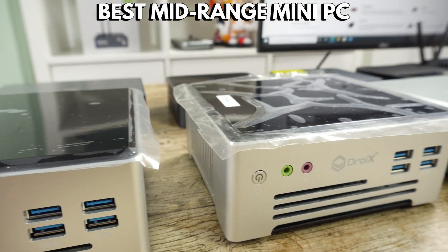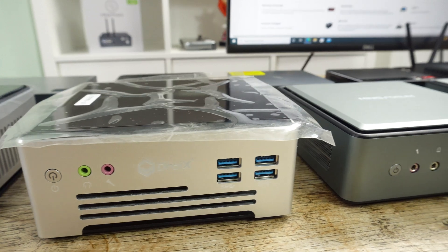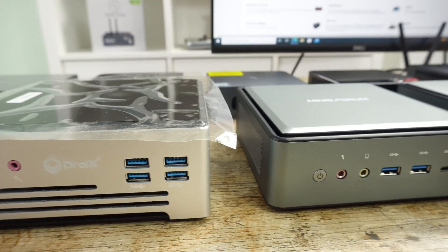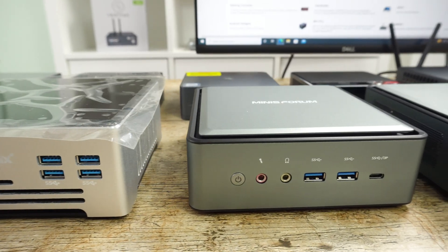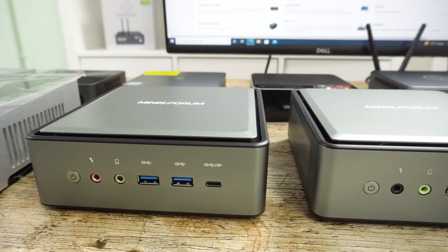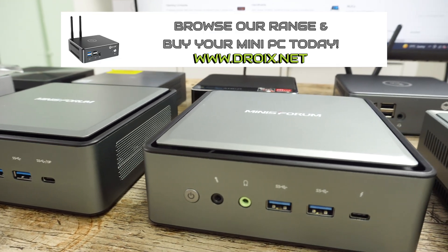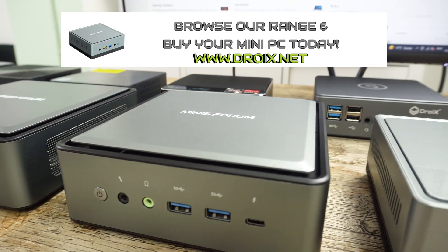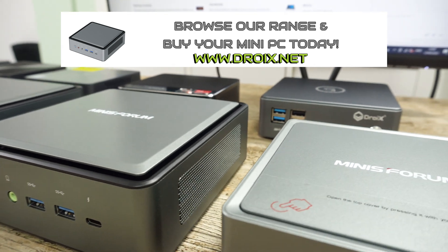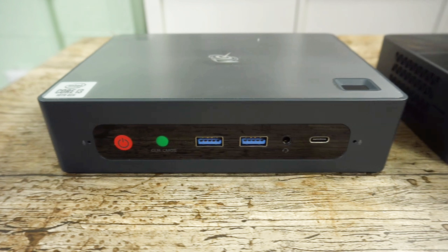Hello and welcome to Droix. In our short series of best mini PCs, we first took a look at the best budget mini PC, with the Nook Box 5 outright winning in that price range. In this video we will be covering the best mid-range priced mini PCs, which are great if you are looking for something with that extra bit of power but remaining within a reasonable price range. We have 10 mid-range priced mini PCs which we will be comparing. Let's first take a brief look at them all.